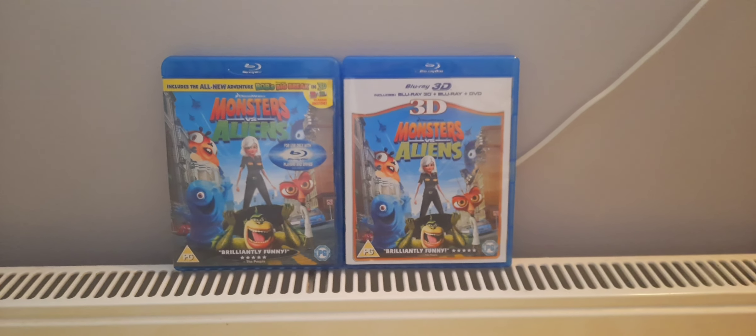Here we have a Blu-ray disc and the four pairs of 3D glasses.